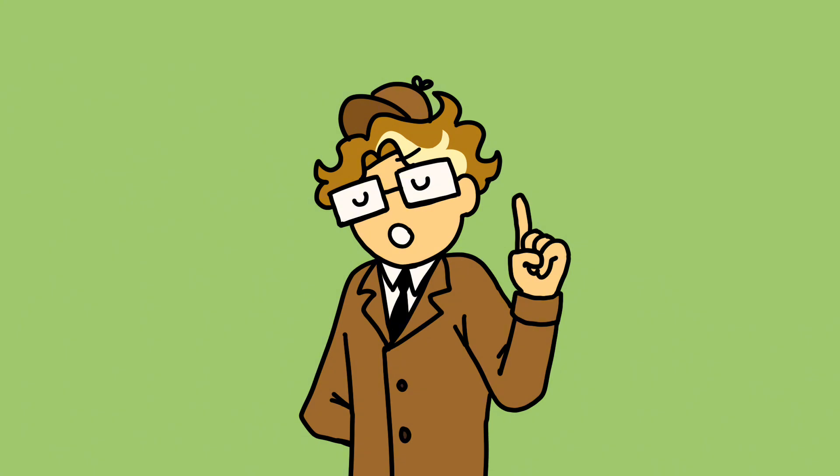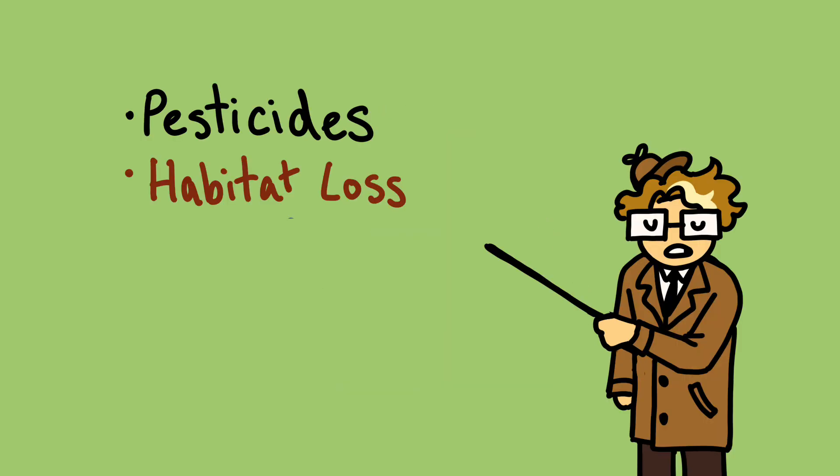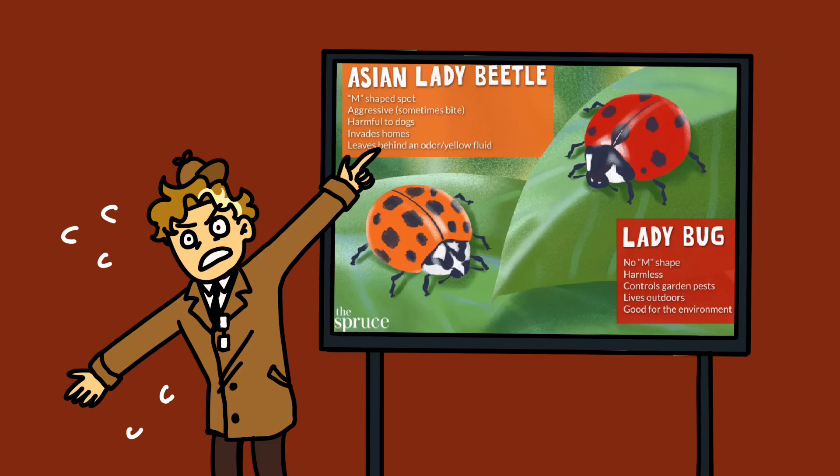And even if they do play a role, which is entirely possible, it would be an oversimplistic narrative to treat the harlequin ladybug as the sole factor while ignoring human causes like pesticide use, habitat destruction, simplifying lawns leading to a lack of biodiversity, and the trapping and selling of ladybugs. So we're spreading misinformation and fear-mongering about a ladybug with no concrete evidence.